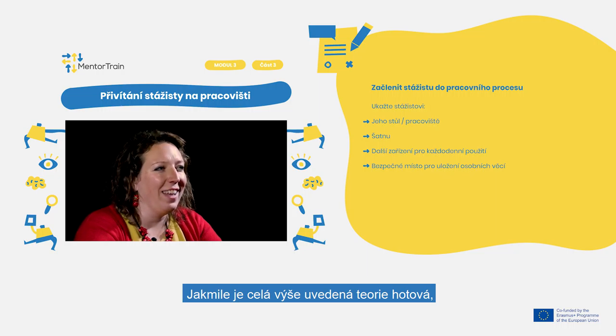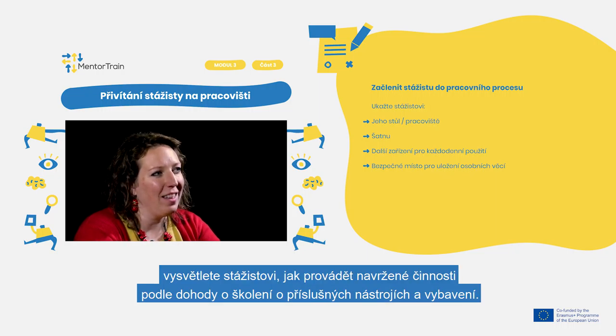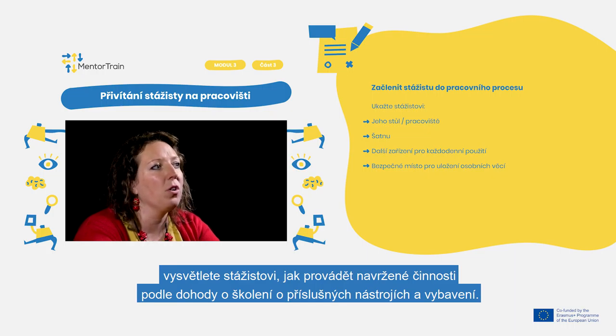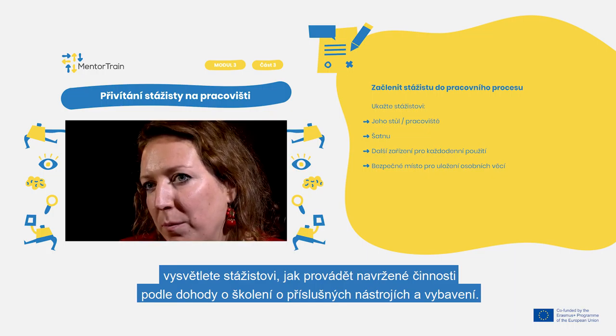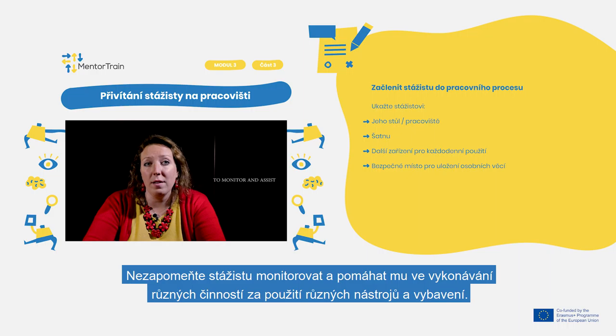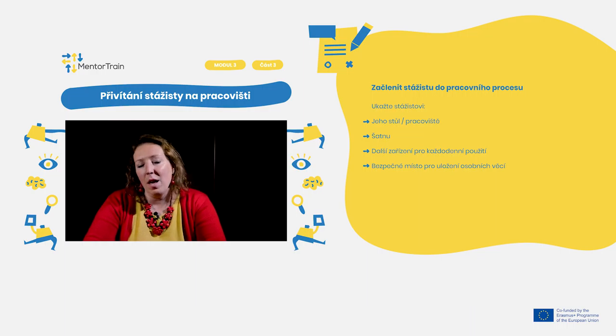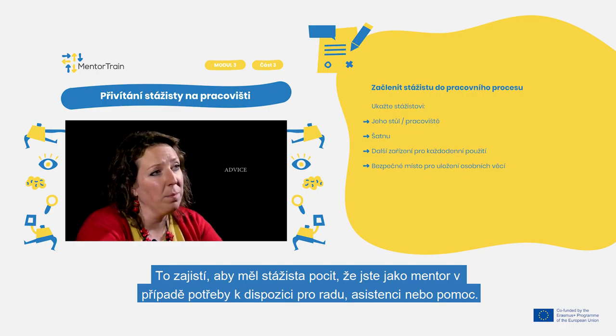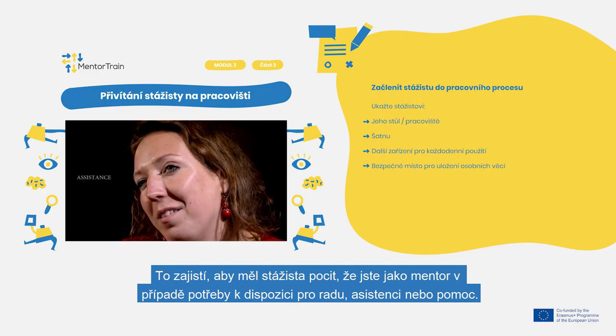Once all of the above is done, explain to the apprentice how to carry out the designated activities according to the training agreement on the relevant tools and equipment. Sit together with the apprentice and explain it on a practical task. Remember to monitor and assist the apprentice on the performance of different activities, so they feel that you as a mentor are there for advice, help, or assistance if needed.